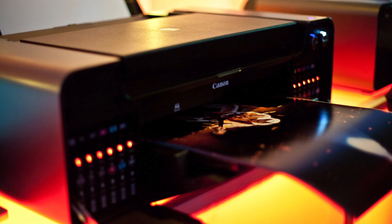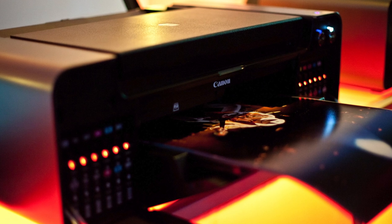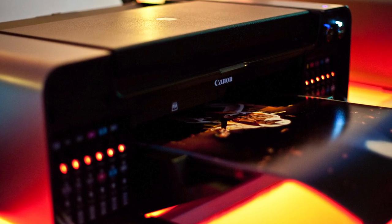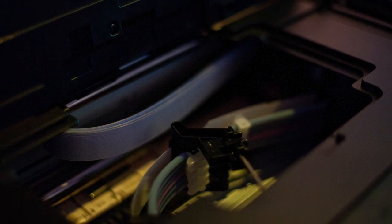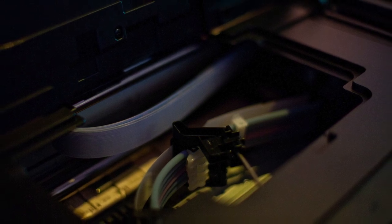If you haven't heard about the new PIXMA Pro 1 and missed that news earlier this week, it's the new professional printer from Canon that has 12 separate inks and supports 1200 ppi input resolution, with print resolutions up to 4800 by 2400 dpi. If you want to know more about the PIXMA Pro 1, I'll put a link below the video for you to check out.